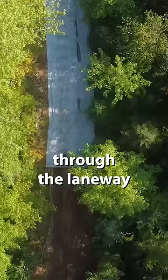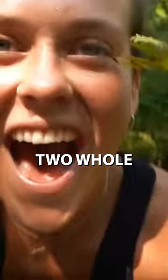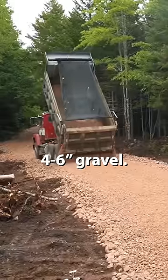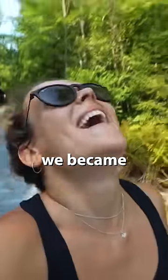We called a local quarry for some gravel and they brought two whole dump trucks. It was hard to spread the material but I got the hang of it. We started with a base layer of four to six inch gravel, and many hours later — with the odd tip from the truck driver — we became masters at driveway building.